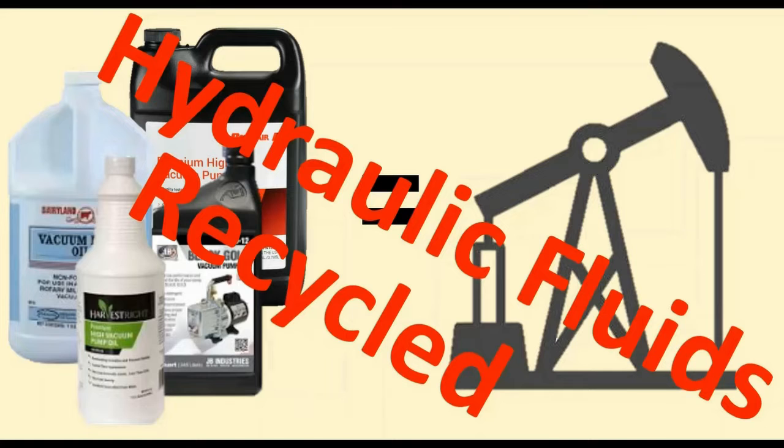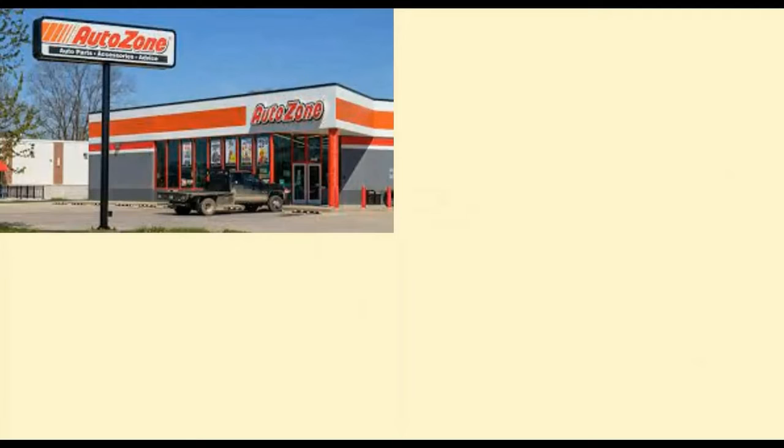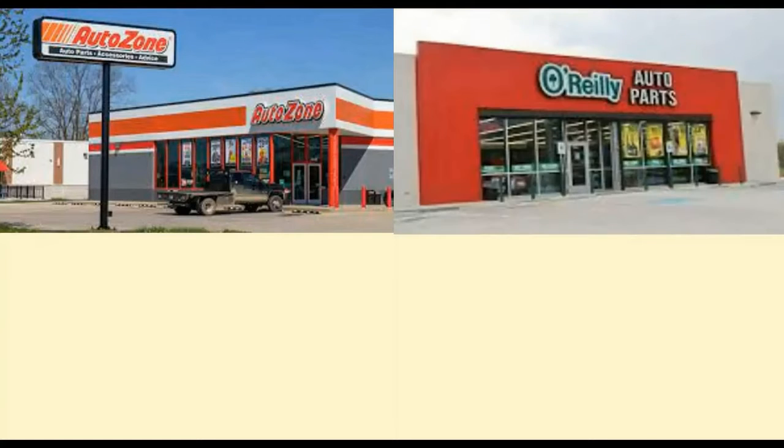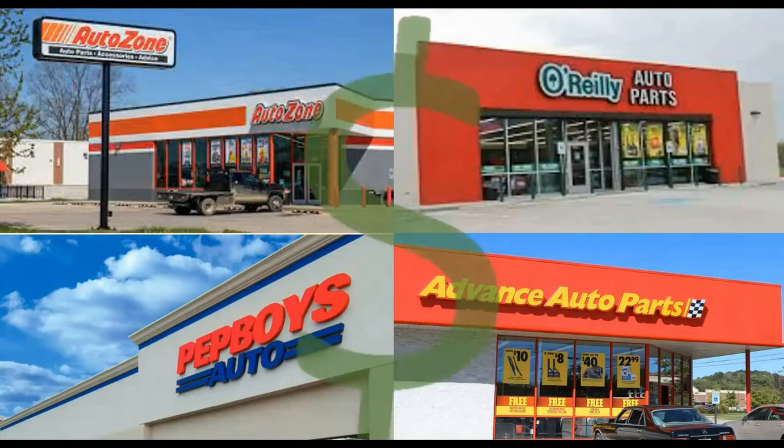Any backyard mechanic — and I am myself a backyard mechanic — will know that there are lots of places that will take used oil. AutoZone will take hydraulic fluid and vacuum pump oil. So will O'Reilly, Pep Boys, and Advance Auto, and almost any other oil change facility. It's not that they're just doing a good service to the community — they are — but they also get paid to do so. Recyclers get paid anywhere from 25 cents to 40 cents a gallon to collect used petroleum oil.